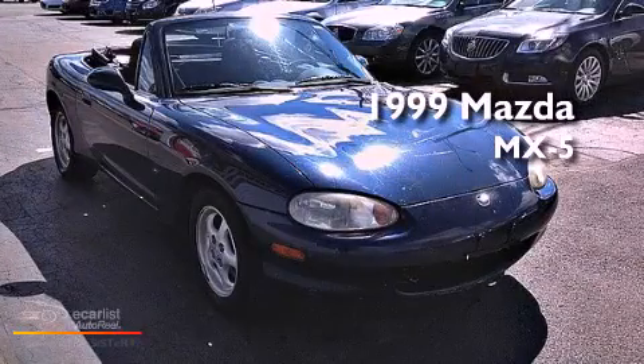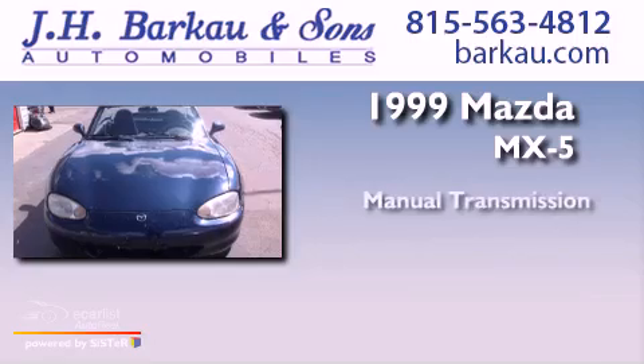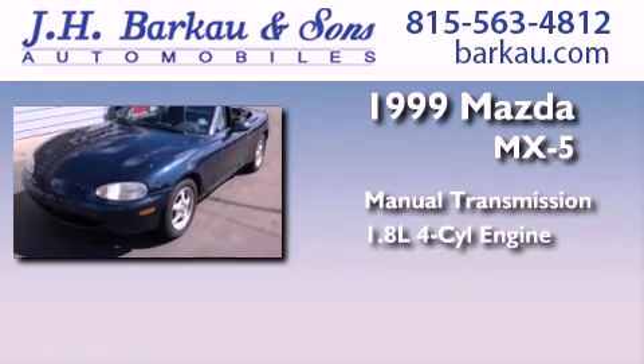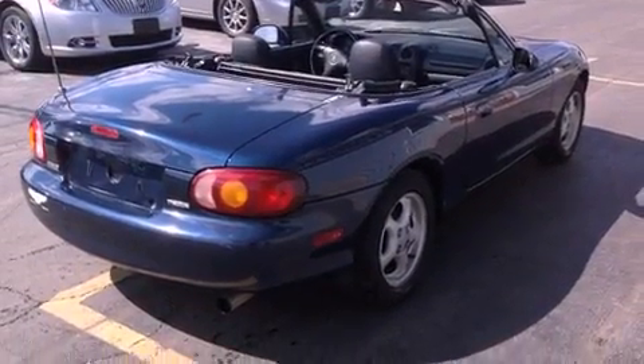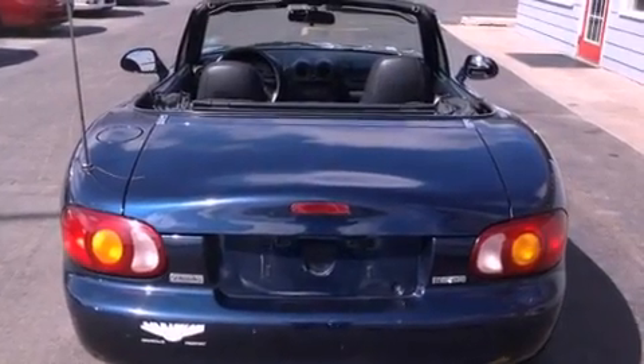This is a 1999 Mazda MX-5. This convertible has a manual transmission and an inline four-cylinder engine. Features include an aluminum hood, a rear window defroster, a CD player, a passenger side airbag, and air conditioning.